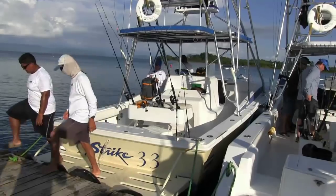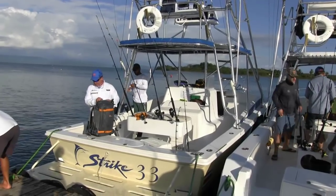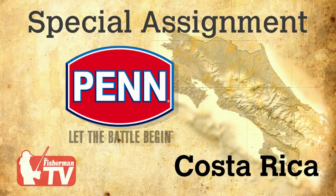The day started slow but ended red-hot. Timothy Smith for thefisherman.com. This Costa Rican fishing adventure is brought to you by Pentackle — let the battle begin.